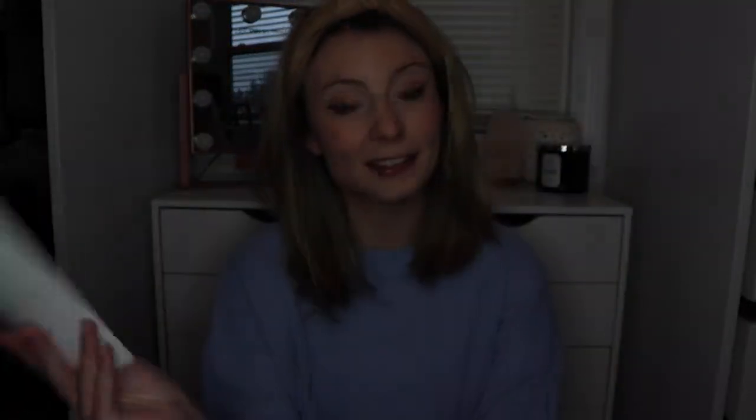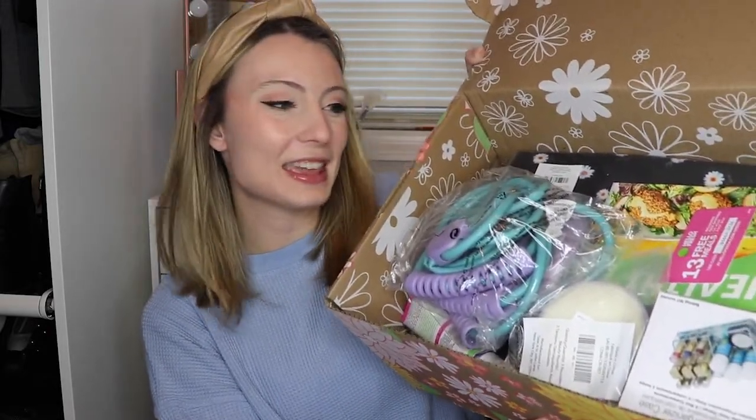First we've got some stickers — super cute. Then there's a card that says 'Grow Forth' and it's $15 off your first FabFitFun box, which you can share with a friend. And then of course we've got our pamphlet, which not only shows how much each product is worth but also has recipes, how to use different products within your box, and some other fun stuff.